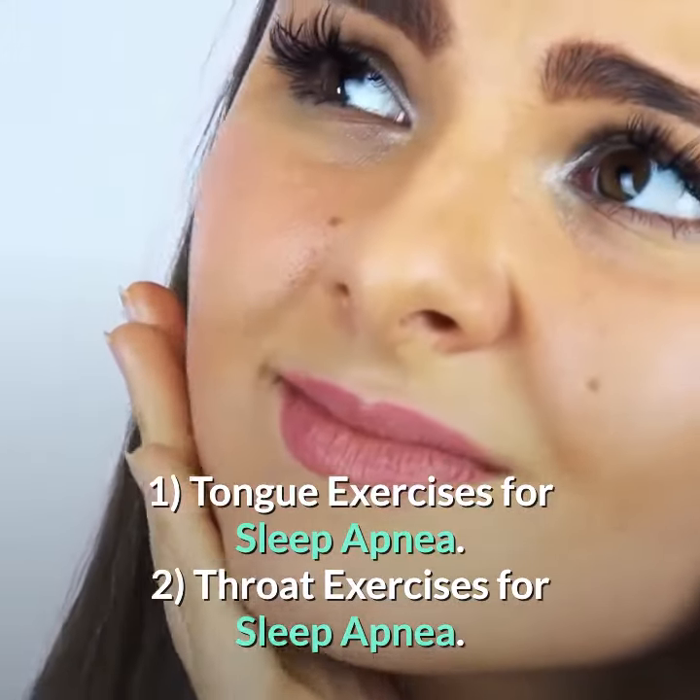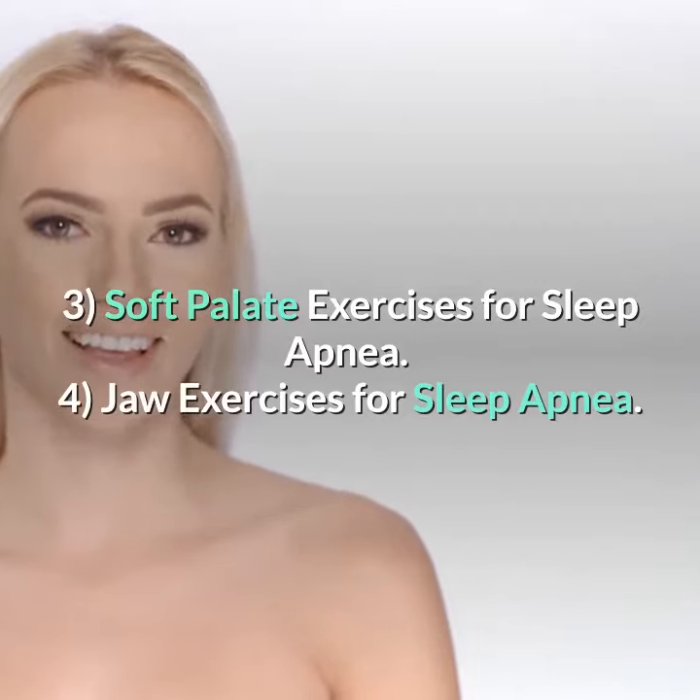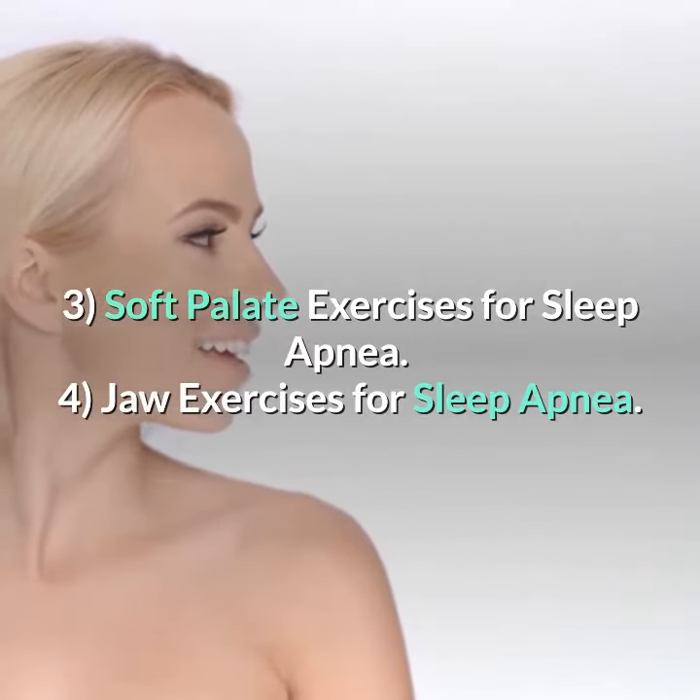The mouth and throat exercises include: tongue exercises for sleep apnea, throat exercises for sleep apnea, soft palate exercises for sleep apnea, and jaw exercises for sleep apnea.